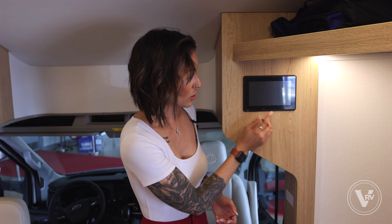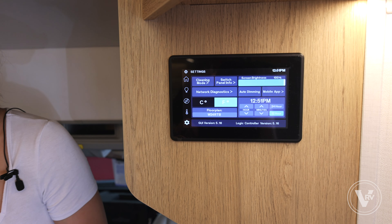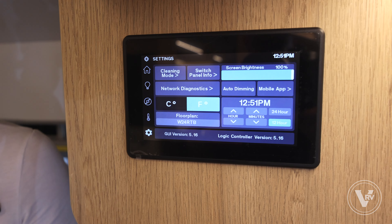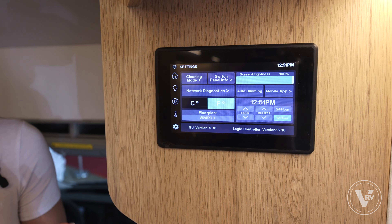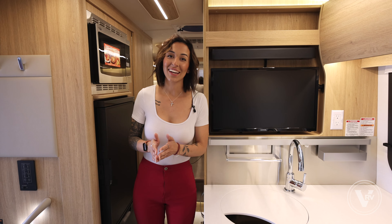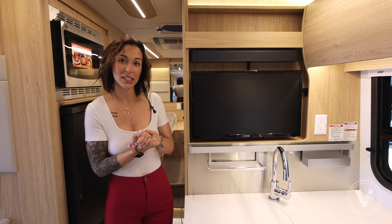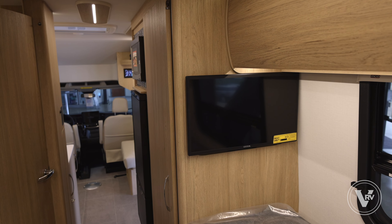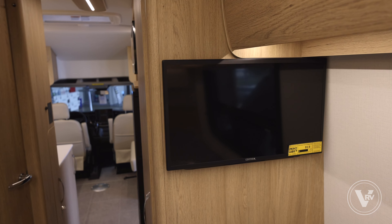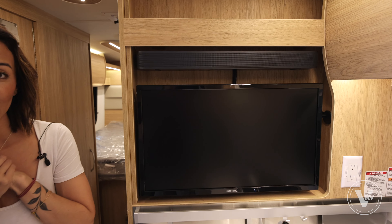We're going to head over to this control panel where you can look at your tanks, control your lights, your AC, and your generator. You will also be able to set different times for your generator, because some RV parks do have a cutoff time for your generator to be running. In here, you will also have a mobile app — this will take you to the Mira — where you can utilize everything from your phone as long as you're within a 50-foot radius of your motorhome. So if you have animals in here that need the AC turned on, you can do that right from your phone.